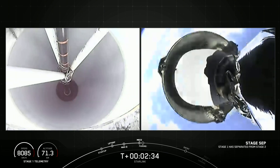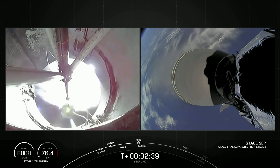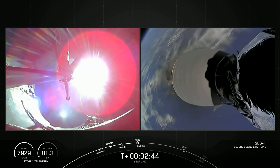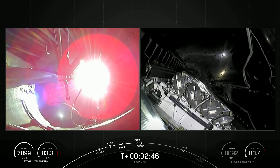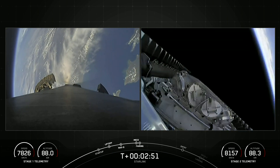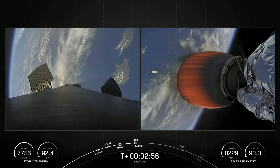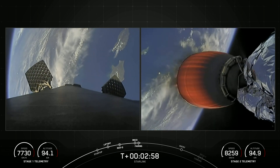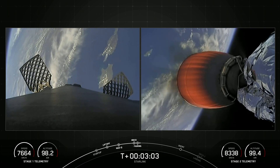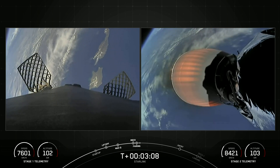MECO. Stage separation confirmed. And back to ignition. Fairing separation confirmed. That was MECO, stage separation, SES-1, and fairing separation. We'll be attempting to recover both fairing halves using our recovery vessel NRC Quest. Both fairing halves flying on today's mission are flight-proven and flying for the fifth time.